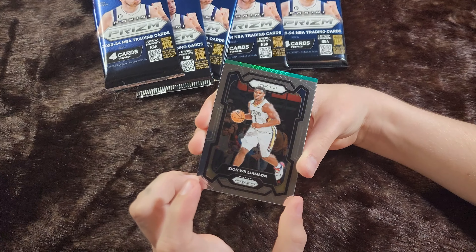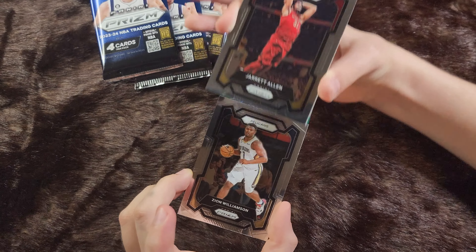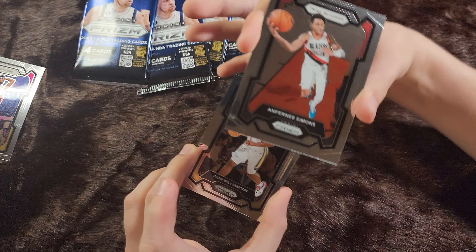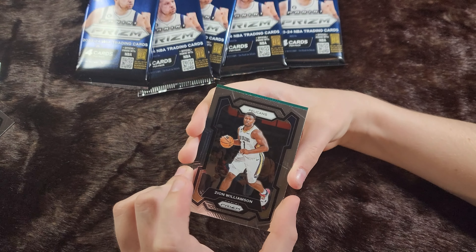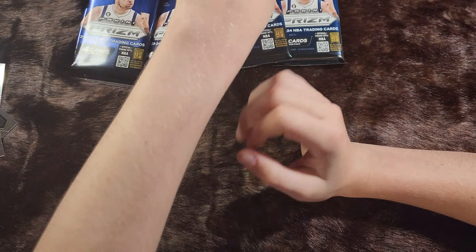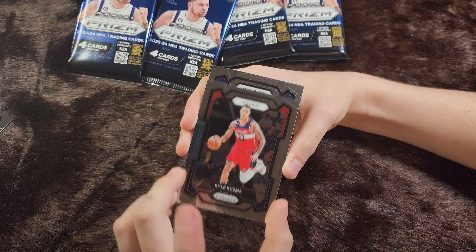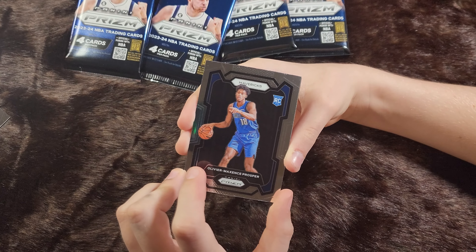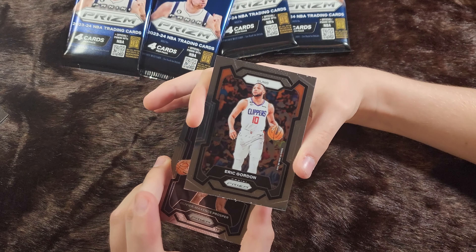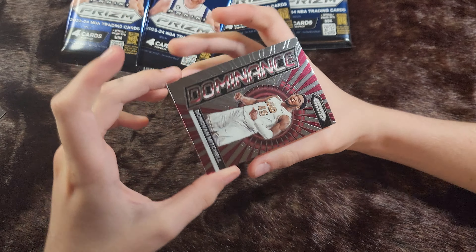We've got Zion Williamson. There's a green one. A Jarrett Allen. An Anthony Simons. Here's our green one. Bucks rookie, Chris Livingston.